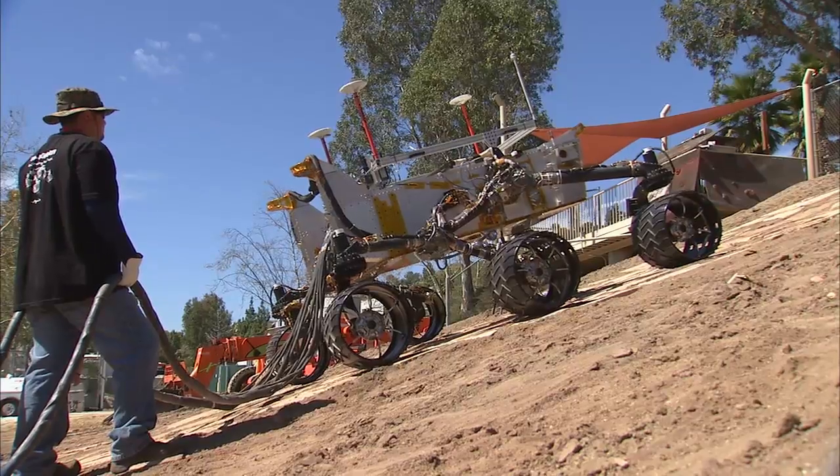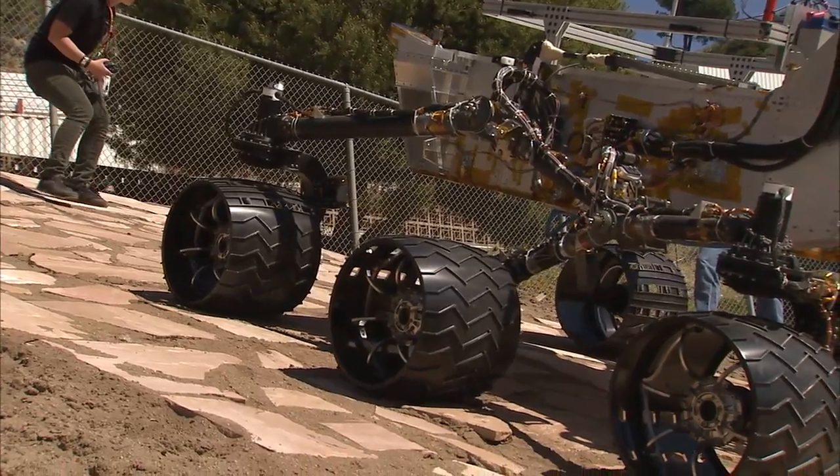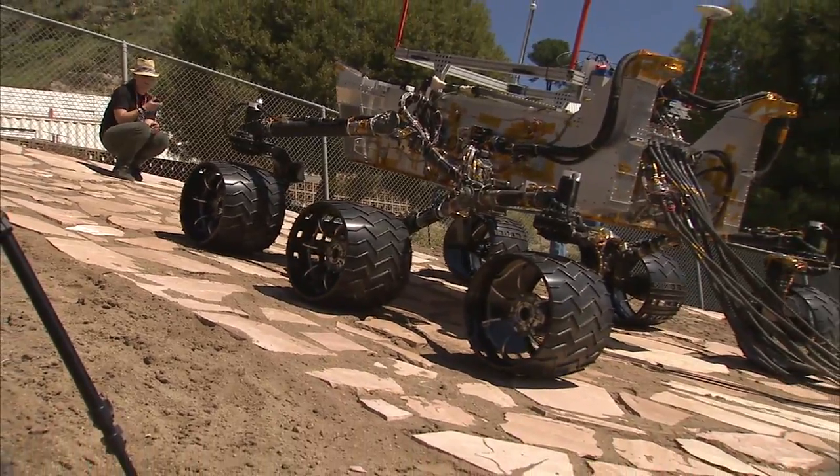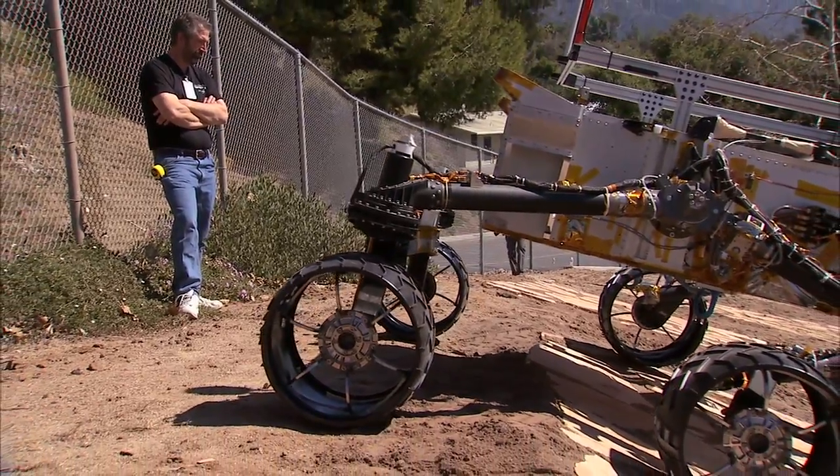Testing with the vehicle has gone very well to date. The vehicle has matched our computer predictions in almost every way. From this point forward, it goes down into the testbed for avionics integration and further electrical checkouts. This is Richard Raynon and this has been your Building Curiosity Update.